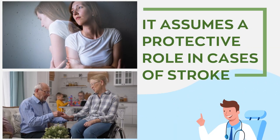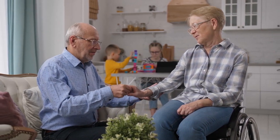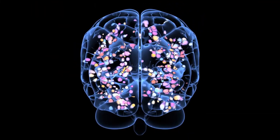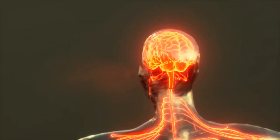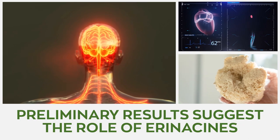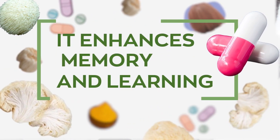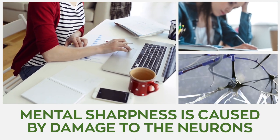Lion's mane helps relieve symptoms of depression and assumes a protective role in cases of stroke. When we ingest lion's mane supplement or fruiting body, it helps relieve fatigue, depression, and anxiety. This can be linked to the growth of new neurons in the hippocampus, an area of the brain that shrinks in people with depression. Preliminary results also suggest its role in reducing dead brain tissue and aiding recovery from ischemic stroke.